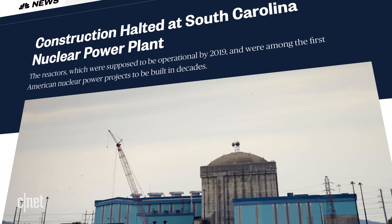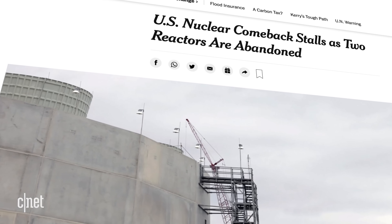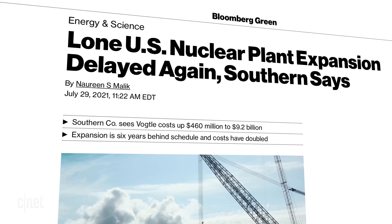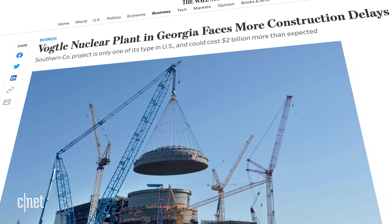In 2017, the construction of two new reactors in South Carolina stopped after years of delays and cost overruns. Another two plant reactors in Georgia are still under construction, but they have also accumulated delays and cost overruns. And nuclear is still a very polarizing subject.